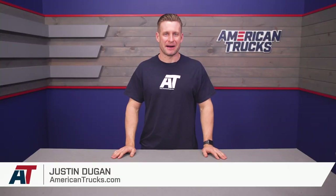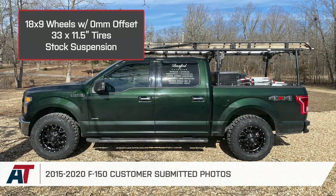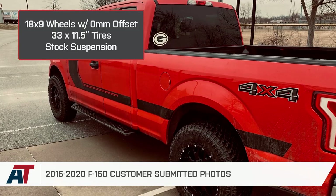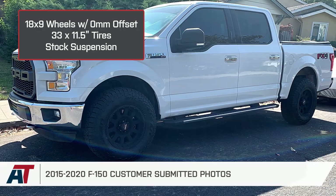I'm Justin with americantrucks.com. In this video, I'm going over an aggressive stance with an 18 by 9-inch wheel and a zero offset, along with a 33 by 11.5-inch tire on a 2015 through 2020 F-150 equipped with a stock suspension.